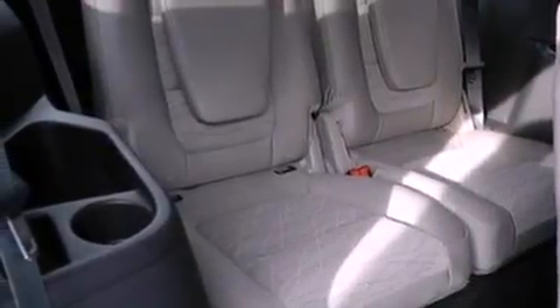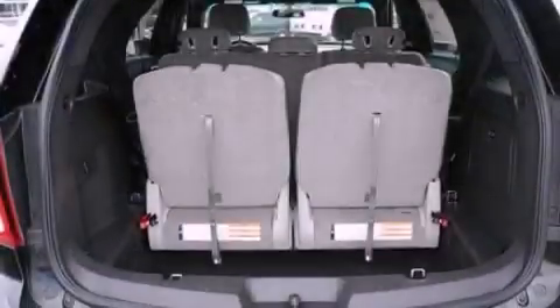Additional included features are 17-inch wheels, an anti-lock braking system, side curtain airbags, front and rear reading lights, and a rear spoiler.